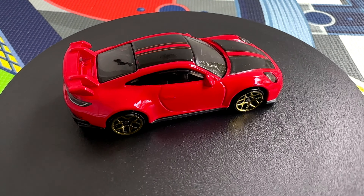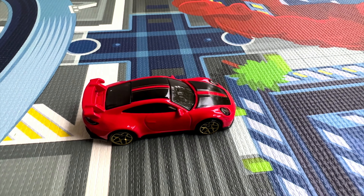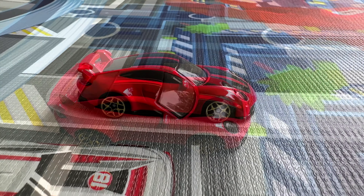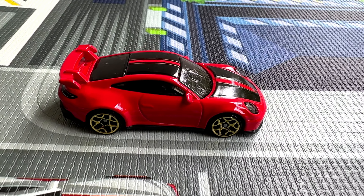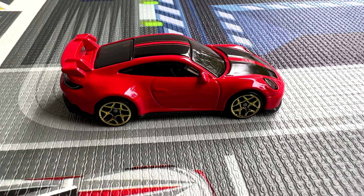My friends, I have to admit this is my first Porsche review ever. I didn't like the brand so much when I was a child — I was more interested in American muscle cars, but things changed. These days I am interested in anything that can go fast and has wheels. And that is how I discovered Hot Wheels, since I can't afford any of these supercars.